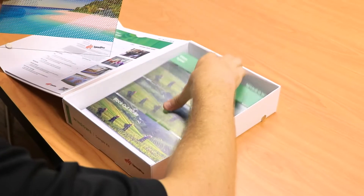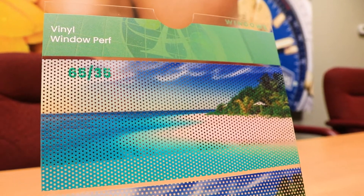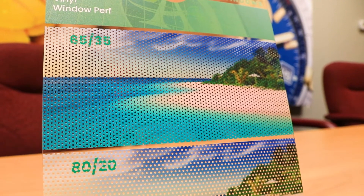Window Perf and Glass Appeal are both popular graphic options. With Window Perf we often see it used in displays, retail advertising, and commercial window signage. The image printed on the perf can be seen from the outside without being able to see inside, but those inside can still see through the window. Light also passes through, keeping interiors illuminated.